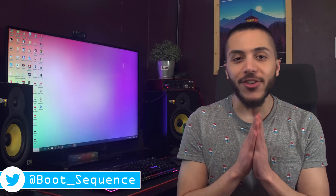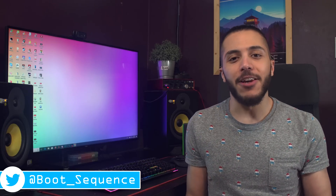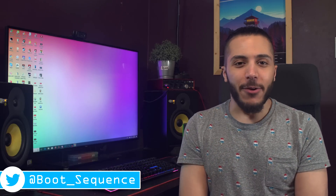Today in the news we've got some interesting Intel products, some water cooling news, and a monitor I can't afford. What's up guys, I'm Snows, and this is your Boot Sequence.